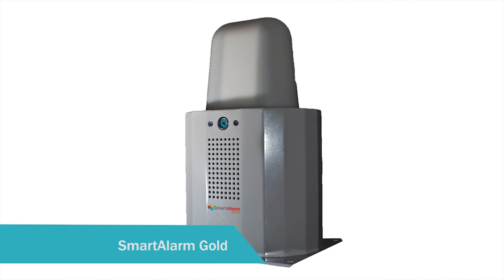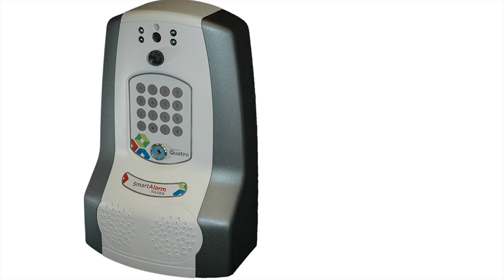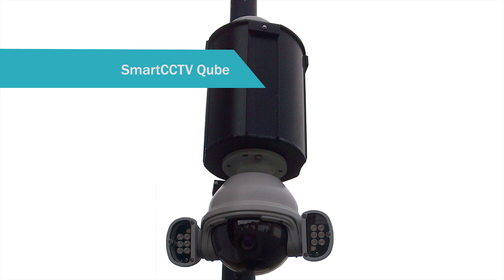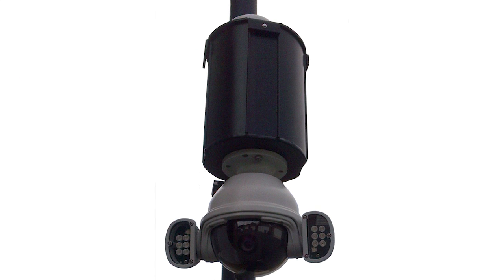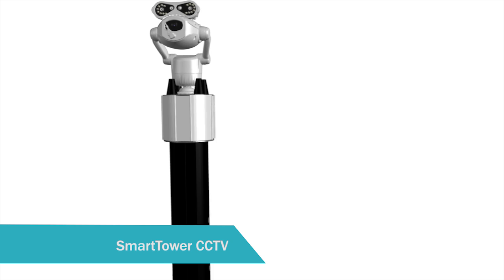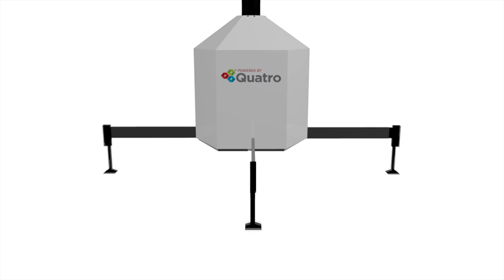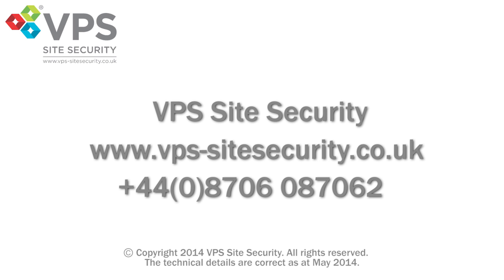VPS Site Security provides world-class security and monitoring solutions for challenging, difficult and temporary environments. Our remote HD alarming and CCTV solutions are wireless and battery powered. They are currently deployed in thousands of locations across the globe, helping customers effectively and efficiently protect, manage and monitor their sites. Please contact us to find out more about the Smart Tower, Smart Tower CCTV and other products available.